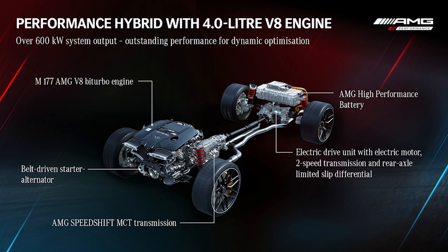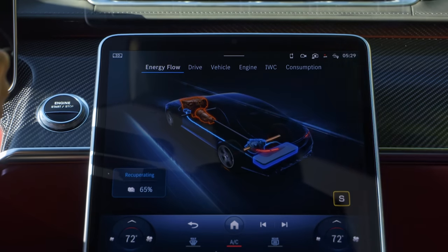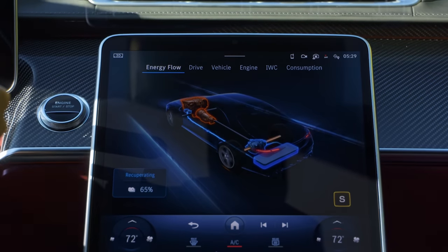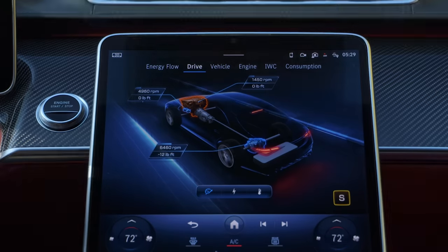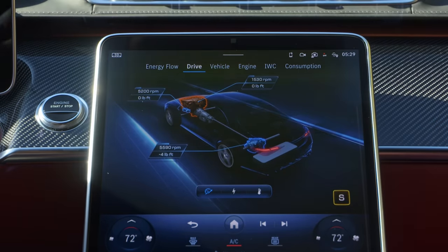The electric motor makes 94 horsepower continuously, or the full 188 for up to 10 seconds, and it's integrated with the electronic differential to maximize precise power delivery. Power is fed to a two-speed transmission that shifts at 87 miles per hour, optimizing the e-motor for quick acceleration at both low and high speeds.